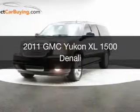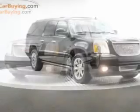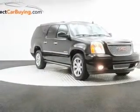This is a used 2011 GMC Yukon XL, powered by all-wheel drive, a 6.2-liter, 8-cylinder engine, and a 6-speed automatic transmission.